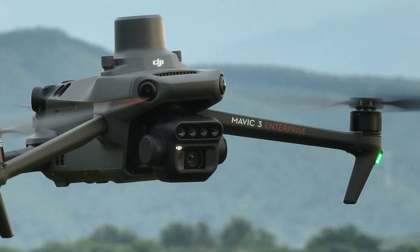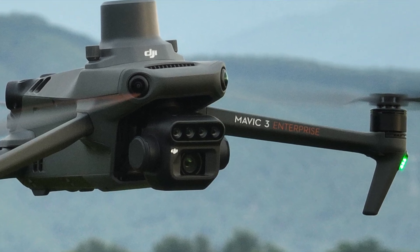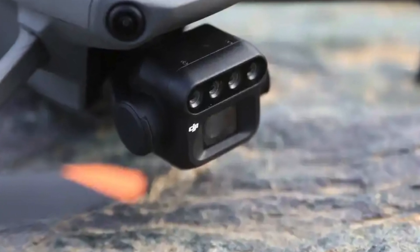Also released this week, which was kind of a surprise, is the Mavic 3 Multispectral, signaling, I think, the true end of the Phantom lineup. The Mavic 3 M, as we're going to call it, uses a micro four-thirds CMOS sensor. It has four additional sensors — green, red, red edge, and near IR — to collect data for agriculture purposes.